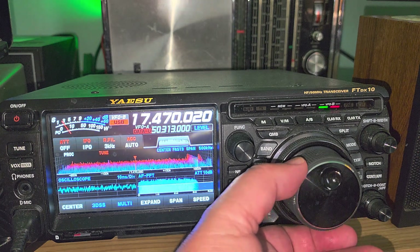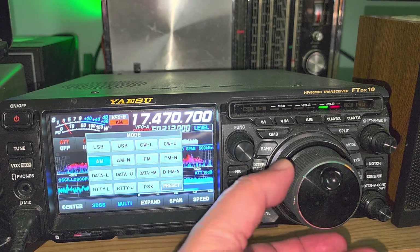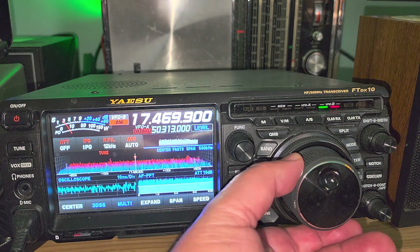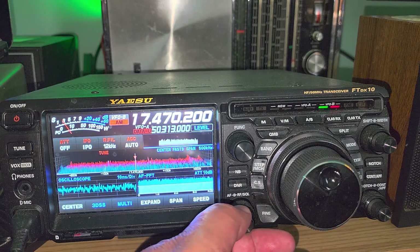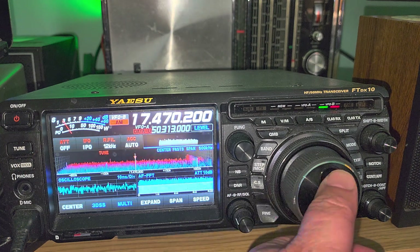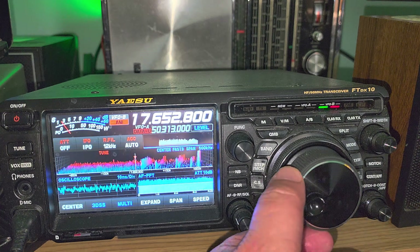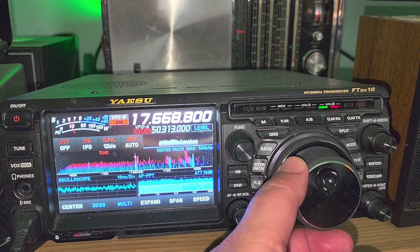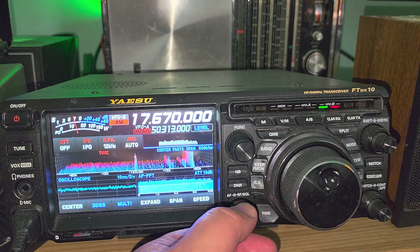We're going to switch here. You heard a very faint carrier — that's because 17,470 is actually a station called Denge Walat, which is a clandestine station broadcasting in Kurdish. So that's a station you might hear. Now we're going to have the start of the 16-meter band. Let's see if we hear any stations.